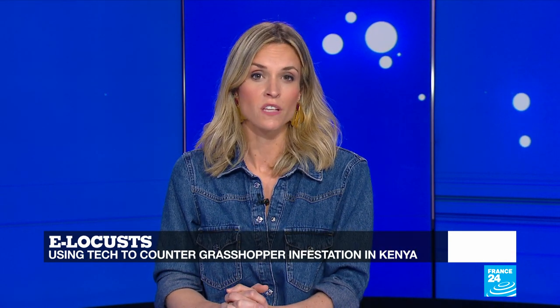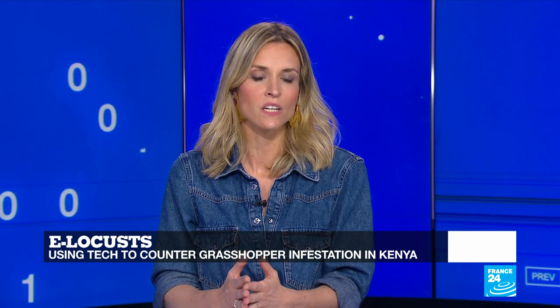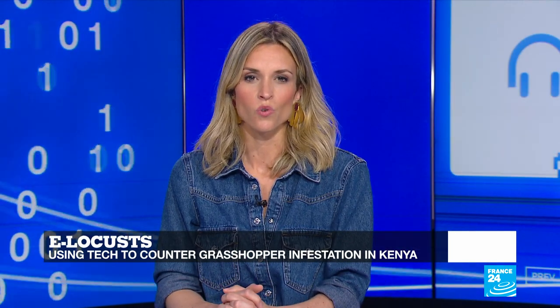One of the main challenges facing those tackling infestation in Kenya, for instance, is collecting and sending real-time information, but an app is now here to help. James Wilson has the story.